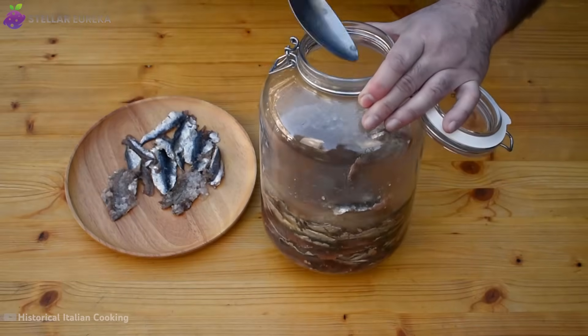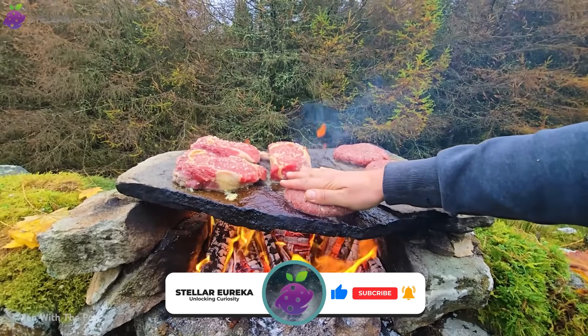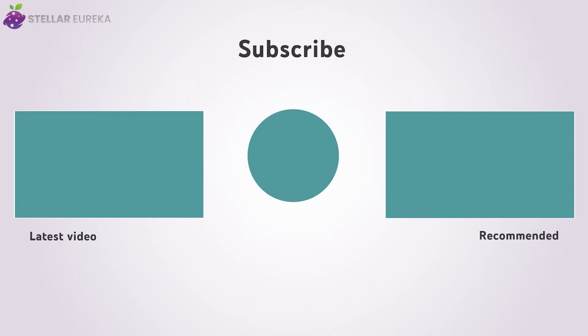Which of these ancient methods blew your mind the most? Would you ever dare to try cooking with hot stones or burying your dinner in ash? Let us know in the comments. This is Stellar Eureka, signing off.